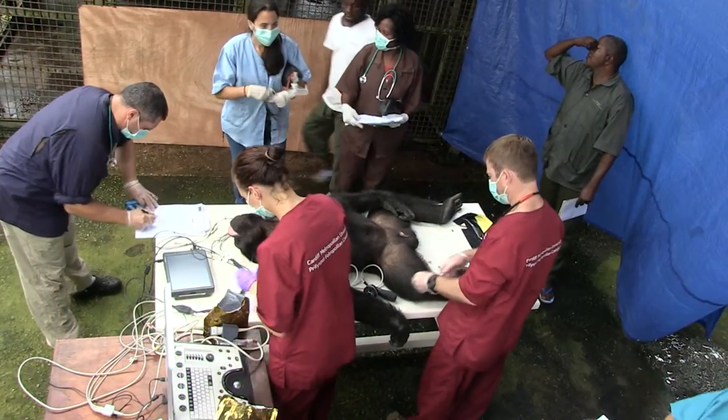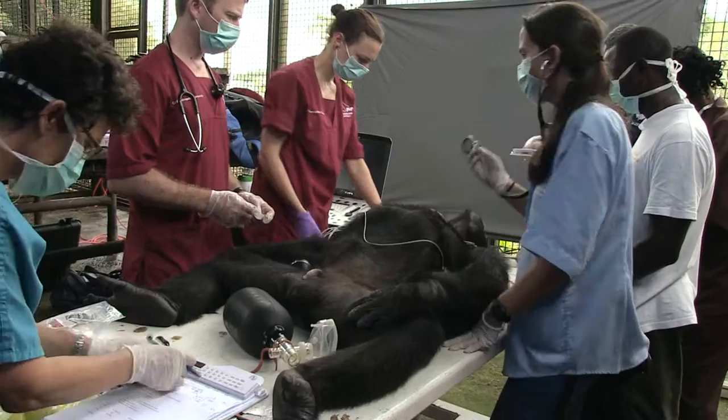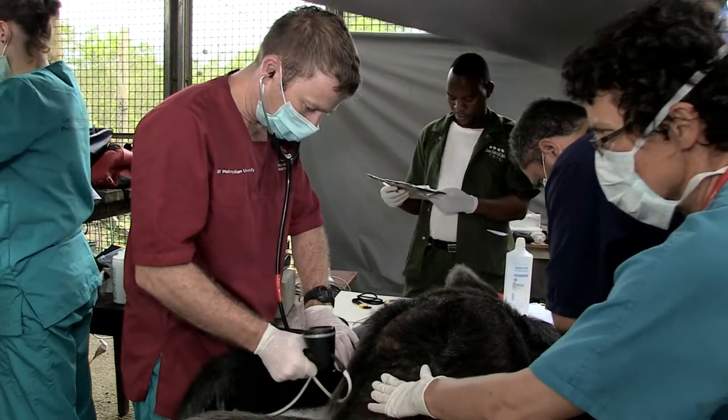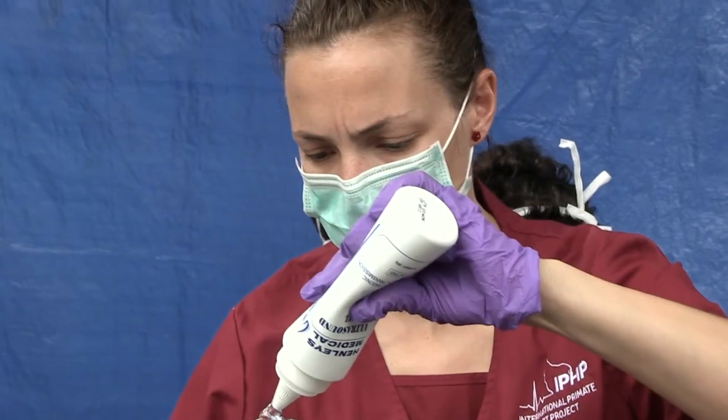So whilst heart disease has been suggested as the leading cause of death in great ape populations, unfortunately it's quite surprising, but we actually don't know what the heart looks like or indeed how it functions in any of the great ape populations. So one of the major purposes of the project is to understand what the normal heart of a chimpanzee, a gorilla, an orangutan, or indeed a bonobo looks like.